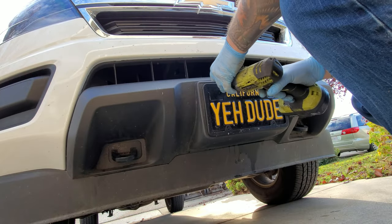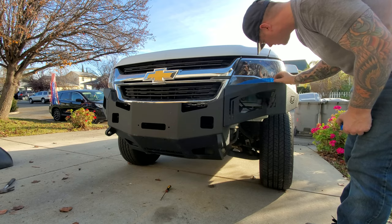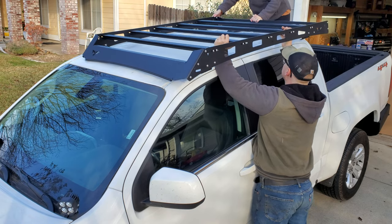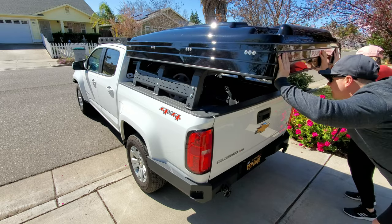Once we decided to take that bumper off and get rid of the air dam and put this high clearance one on, that dropped to about 21 miles per gallon. Then after putting the roof rack and the rooftop tent on there, it's all the way down to about 20, which is still really good for a truck this size and all the stuff it can do.